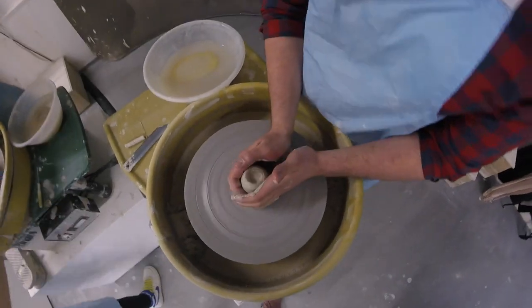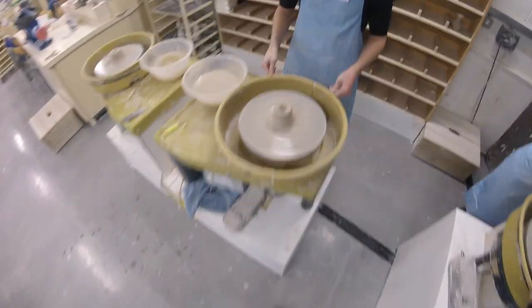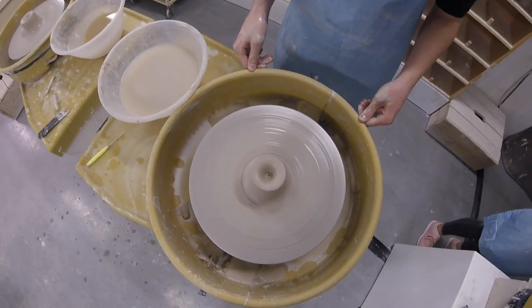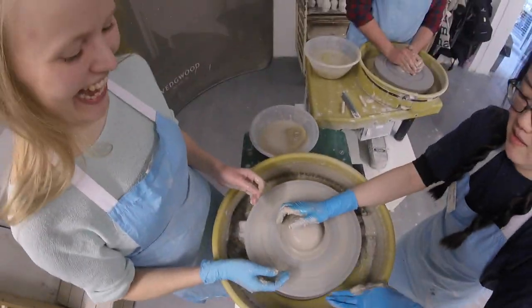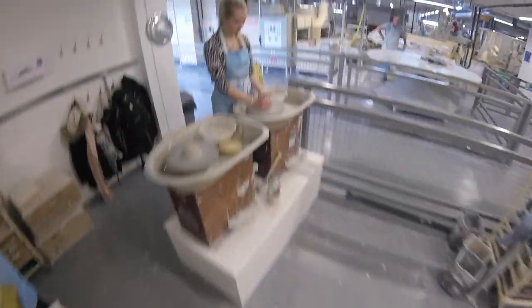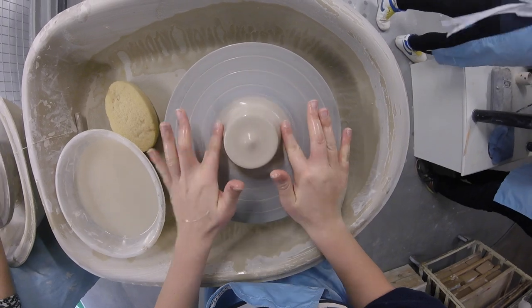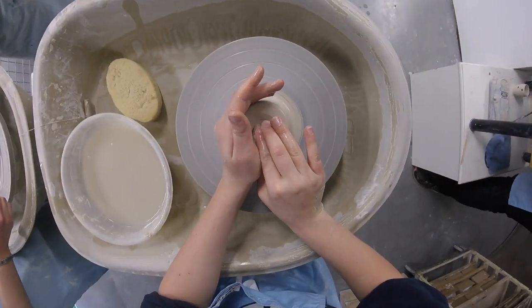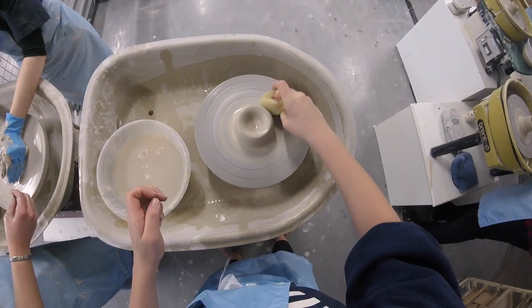1759 was the year that Josiah Wedgwood opened his own pottery at the Ivy House in Burslem. In 1761, Josiah introduced creamware tableware, which was refined from earthenware with a lead glaze.